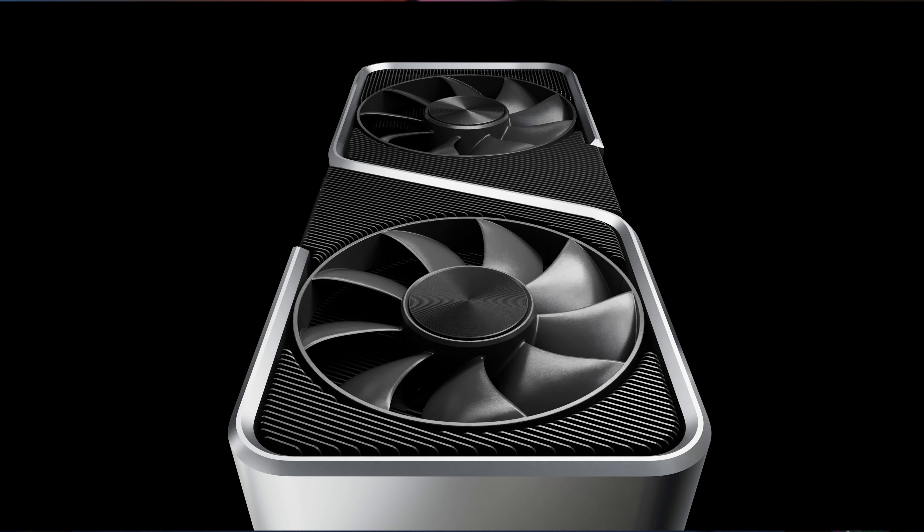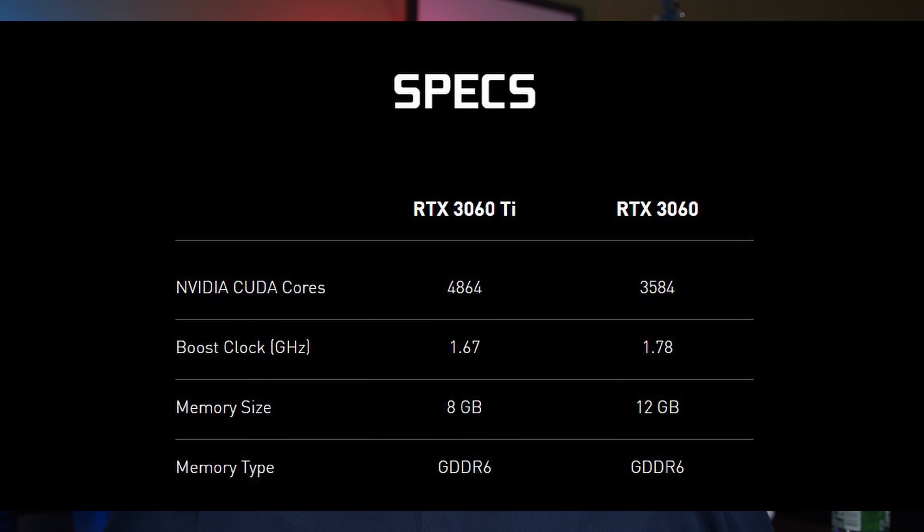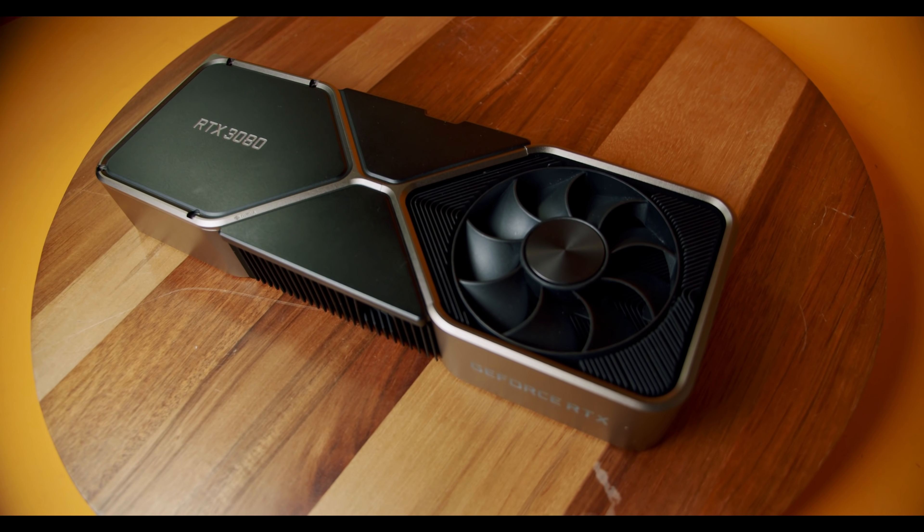The 3060 will have some particular use cases. Let's talk about performance differences, especially the spec that's raising eyebrows — the 3060's 12 gigabytes of VRAM. This is regular GDDR6 VRAM, the same type found on the 3060 Ti. To get the faster GDDR6X variant you have to step up to at minimum a 3080, which itself only has 10 gigabytes of VRAM.